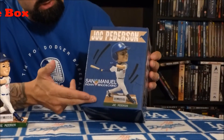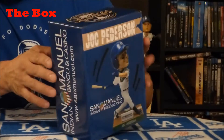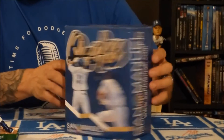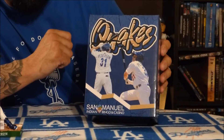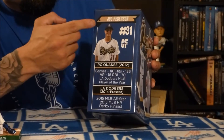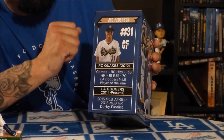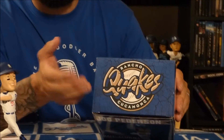Let's get into the box. This box of the bobblehead of Jock Peterson, as it shows here on the front, has the actual picture of the bobblehead showcasing his name. On the side of the box it's showing the sponsor of the bobblehead for that night. On another side it's showing him and the Quakes logo. On the other side it's showcasing special facts: his name, a picture, and his number 31, stating that he's an outfielder. On the top of the box it shows the logo of the Cucamonga Quakes.